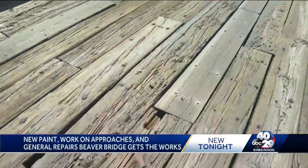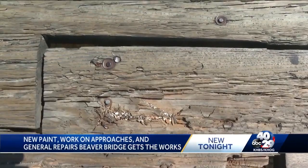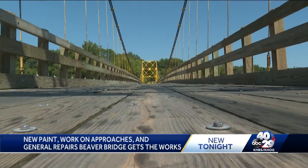Also on the to-do list is replacing the wooden bridge deck with all-new wood. You can see the sorry state of the wood in some spots. But the bridge is still more than safe to cross.